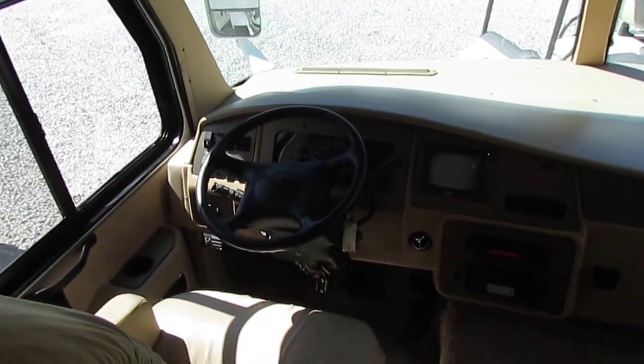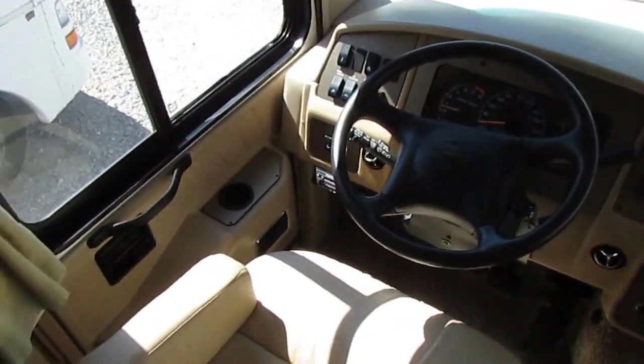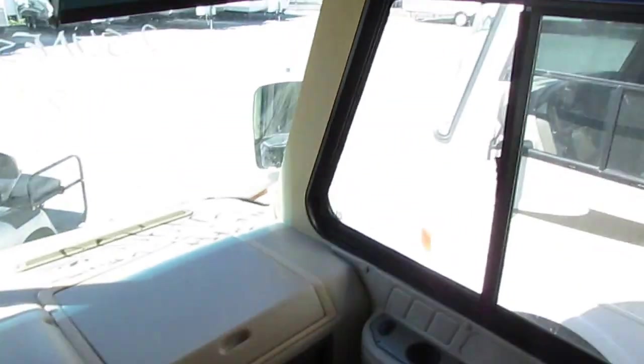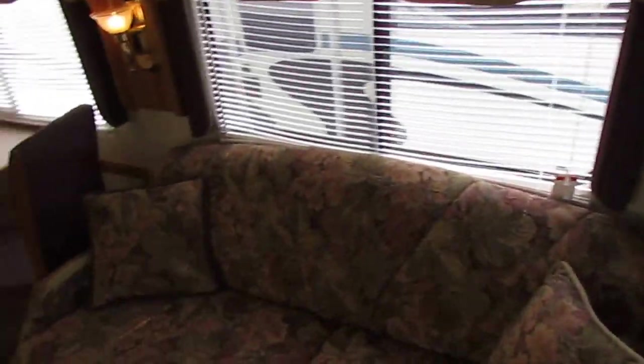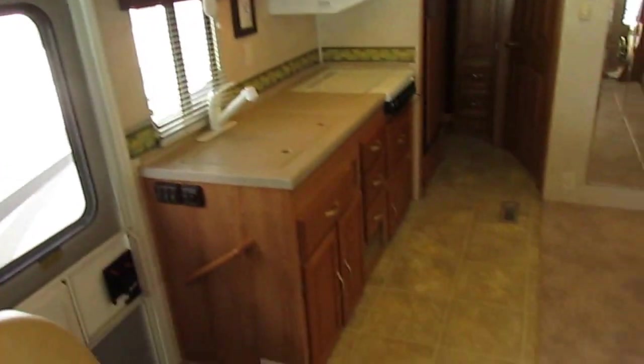Up front you've got the generator start and stop, the jack system, the backup camera system, plenty of cup holders, and the driver's side door. You've got a TV, surround sound speakers, a crossover, reading lamps, and a privacy curtain that goes all the way around and meets in the middle. Your sleeper sofa makes a bed, and you've got solid hardwood cabinets with nice indirect accent lighting.